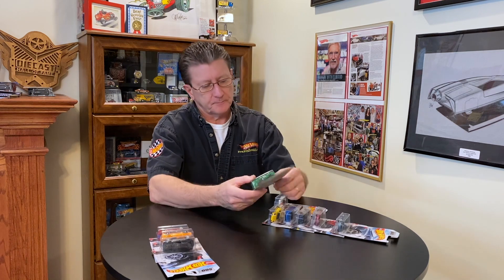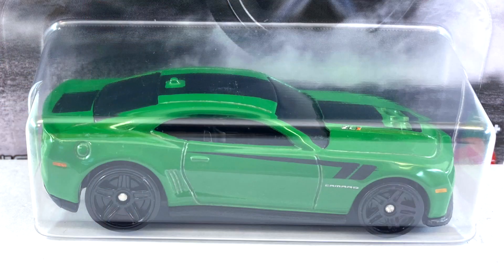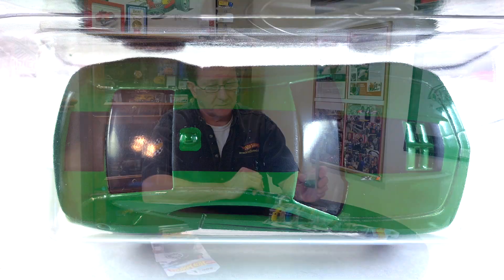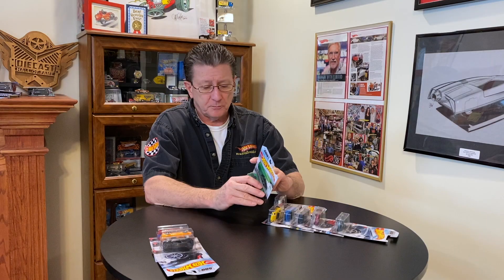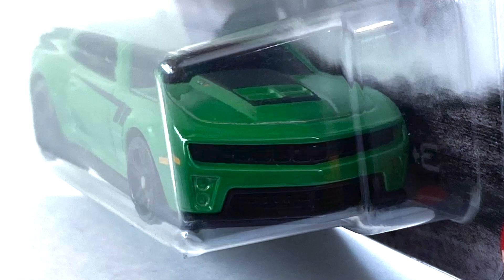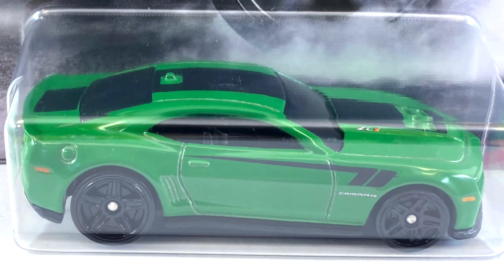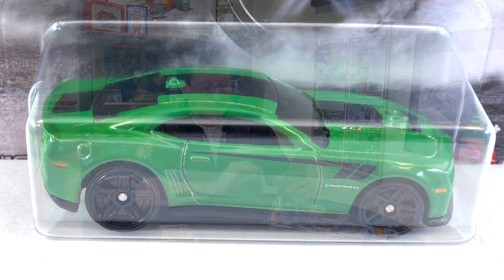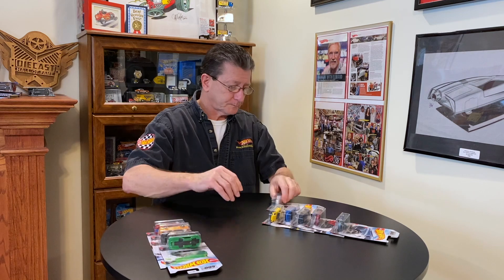Number four is the 2012 Camaro ZL1 Concept, done in a very dark green enamel with flat black stripes on the hood, roof, and rear deck, plus a flat black stripe on the side. No paint detail on the rear, and the only front detail is the black plastic base showing through for the grill. Interior is black plastic with very dark tinted windows. Wheels are blacked-out PR5s, bigger in back and smaller in front. The side marker lights feature an orange one in front and a red one in back.